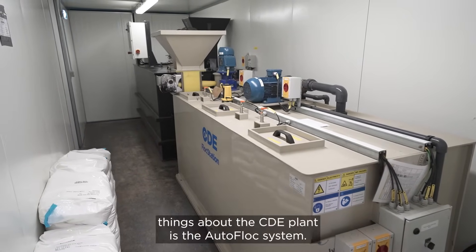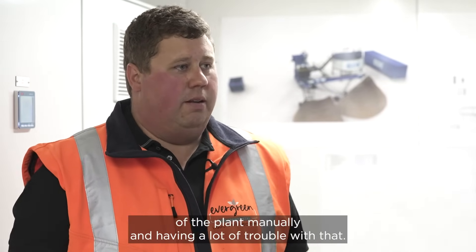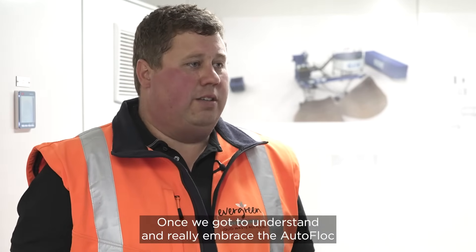One of my favourite things about the CDE plant is the auto flock system. We found initially we were trying to manage the chemical side of the plant manually and having a lot of trouble with that. Once we got to understand and really embrace the auto flock, a lot of those problems we were having early on went away.